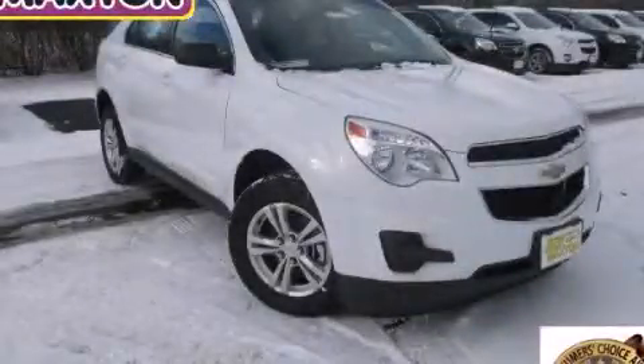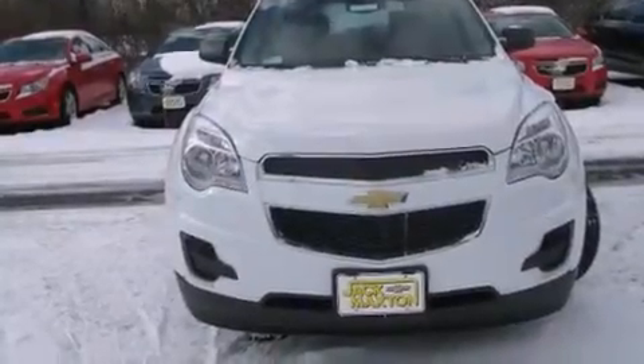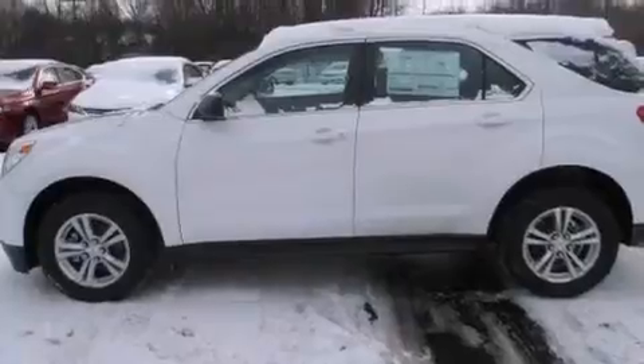This is a brand new 2014 Chevrolet Equinox, functional utility for a modern lifestyle. It has a 2.4-liter four-cylinder engine and an automatic transmission.